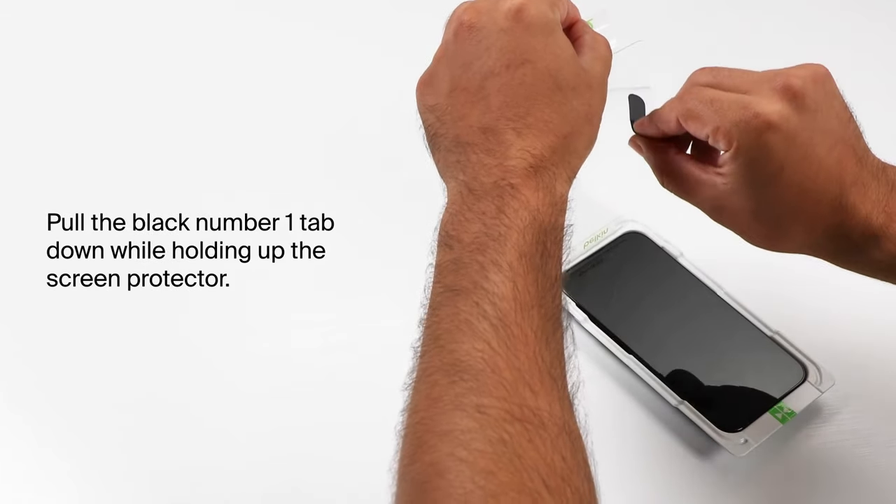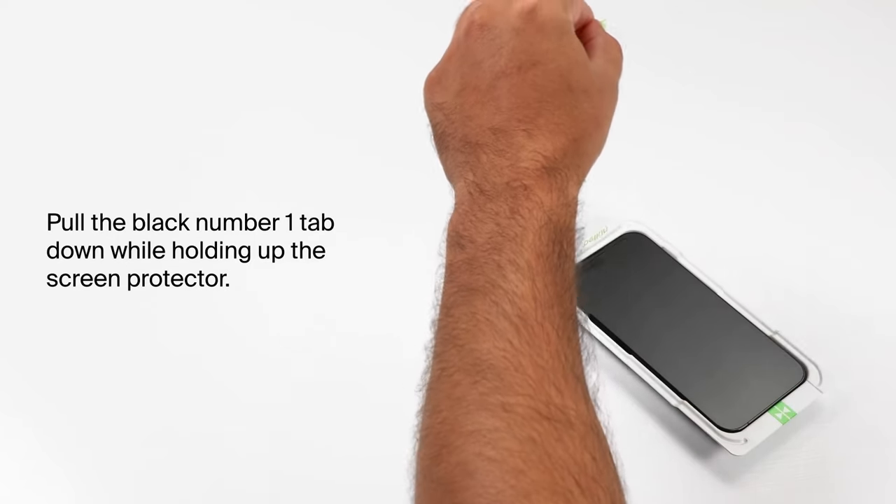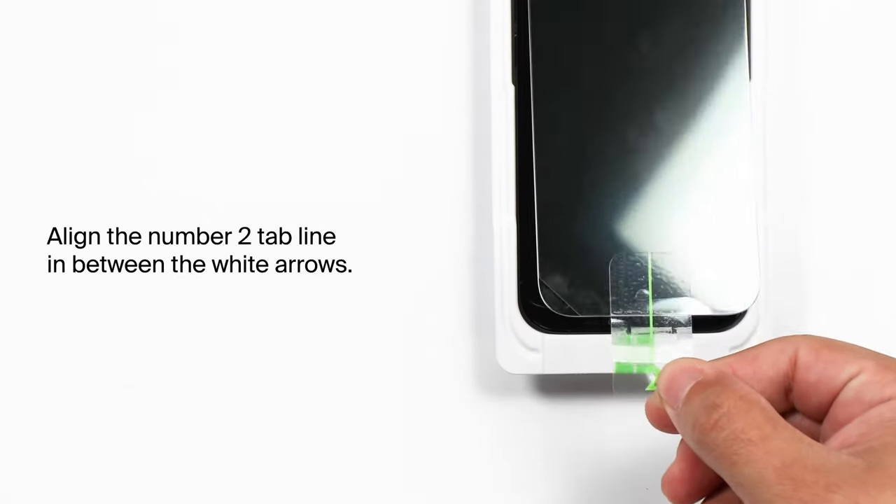So guys, this was the video about the best iPhone 16 Plus screen protectors. All the links are given in the description — do check them out. Thank you!